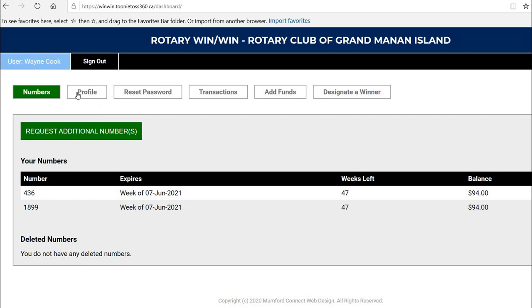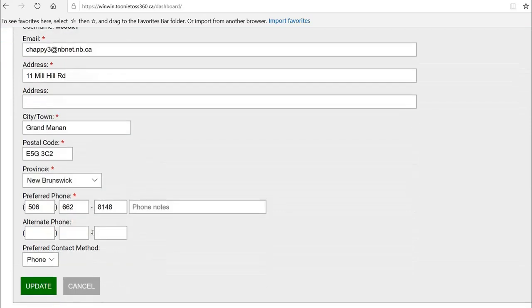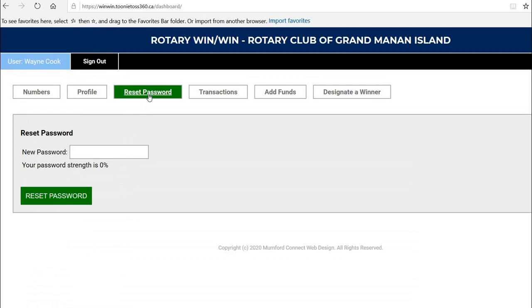If I go up and choose the Profile button, it allows me to make changes to my telephone number, address, email address — all those things that would help Rotary contact you. You can even reset your password. However, you have to choose a certain number of characters: uppercase, lowercase, numbers, special characters, in order to give your password an adequate strength.